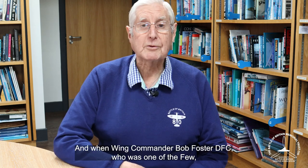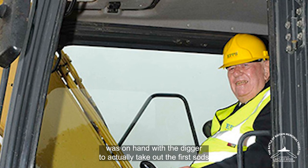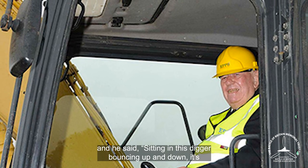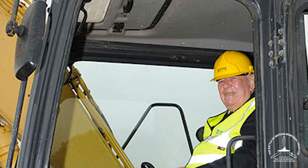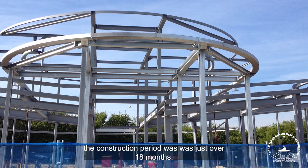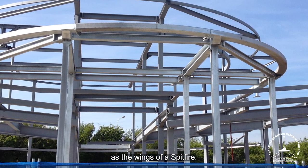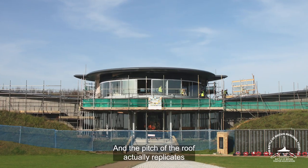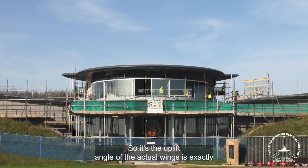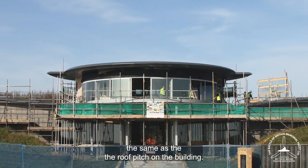Wing Commander Bob Foster, who was one of the few, was on hand with a digger to take out the first sods. He said, sitting in the digger bouncing up and down, it was far easier to fly a Hurricane. In total, the construction period was just over 18 months. On plan, it's exactly the same shape as the wings of a Spitfire, and the pitch of the roof actually replicates what's known as the dihedral angle of the Spitfire Wing — so the uplift angle of the actual wings is exactly the same as the roof pitch on the building.